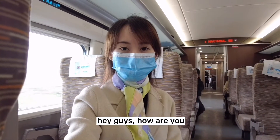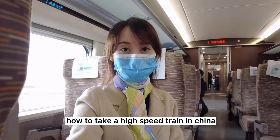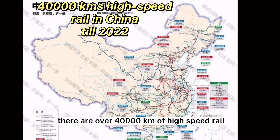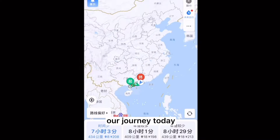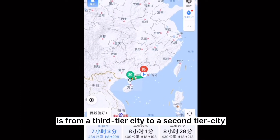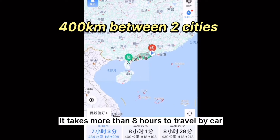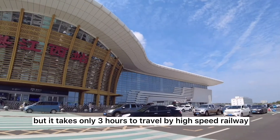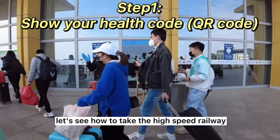Hey guys, today I'm going to show you how to take a high-speed railway in China and what it's like inside. Till now there are over 40,000 kilometers of high-speed rail spreading all across China, first in the world. Our journey today is from a third-tier city to a second-tier city in south China. It takes more than eight hours by car but only three hours by high-speed railway.